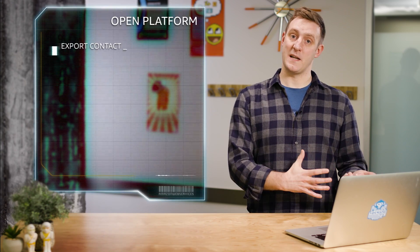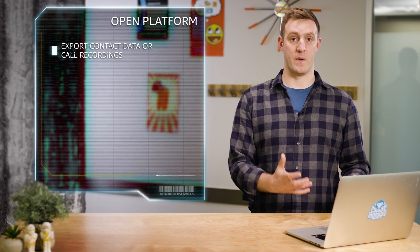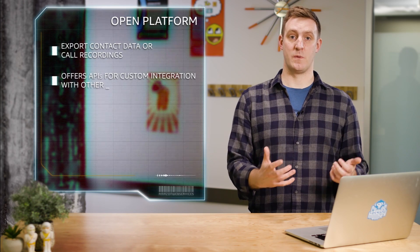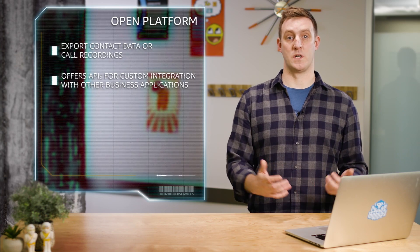Connect is also an open platform, allowing you to easily export contact data or call recordings to AWS services like S3, and offers APIs to make custom integrations with other business applications straightforward to deploy.